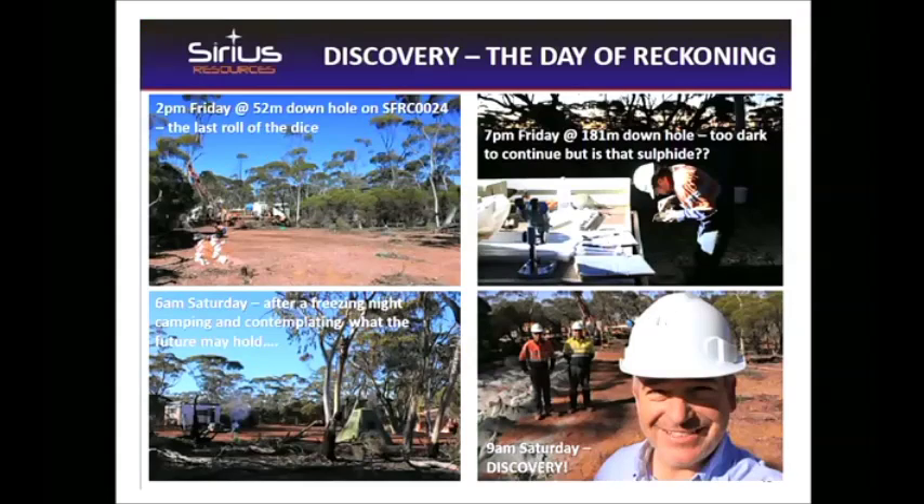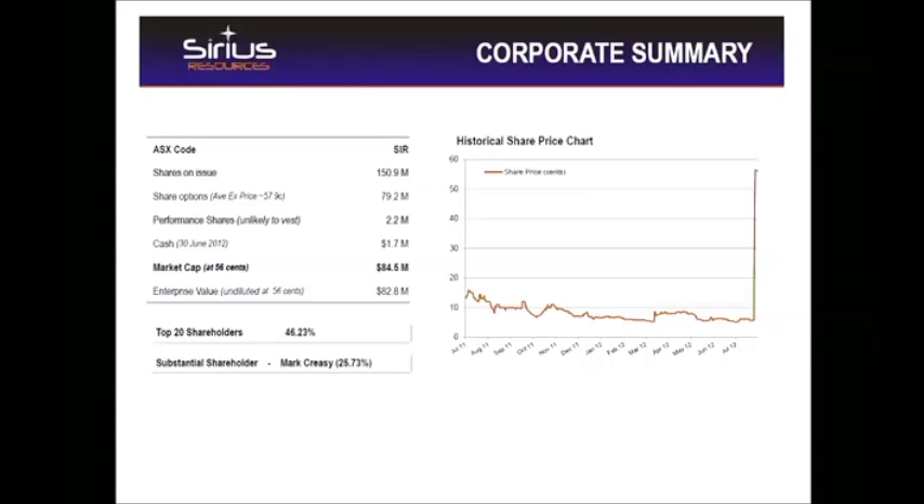And then what happens? We found something. They were literally about to run out of money — when they say this is the last roll of the dice, that's literally true. We make an ASX announcement. What happens to the share price? It goes up dramatically. But look at the cash at bank — this company was burning half a million dollars a quarter and was essentially out of cash. These companies are like cockroaches: once you get down to a million they just sit there. This company was one or two quarters from going into cockroach mode — but with $1.7 million in the bank, it's now worth $85 million.